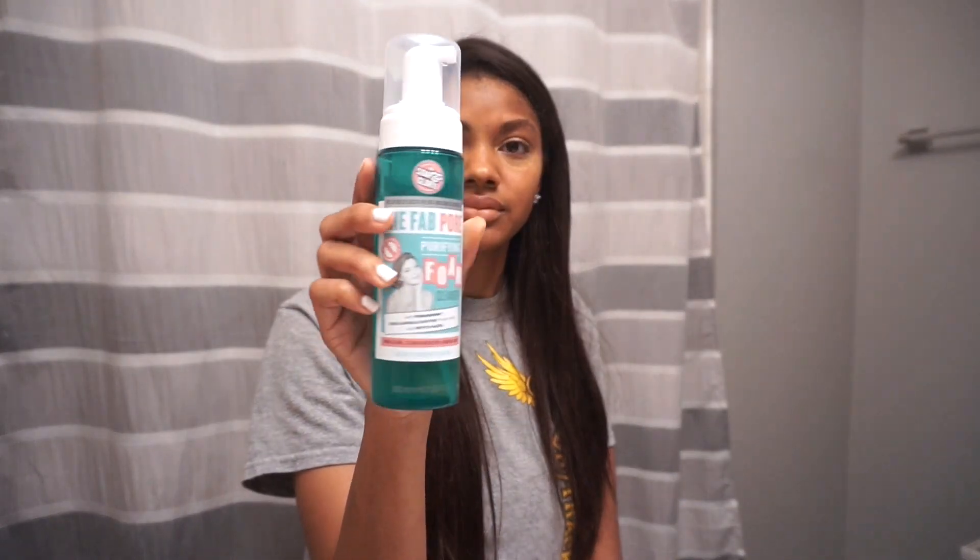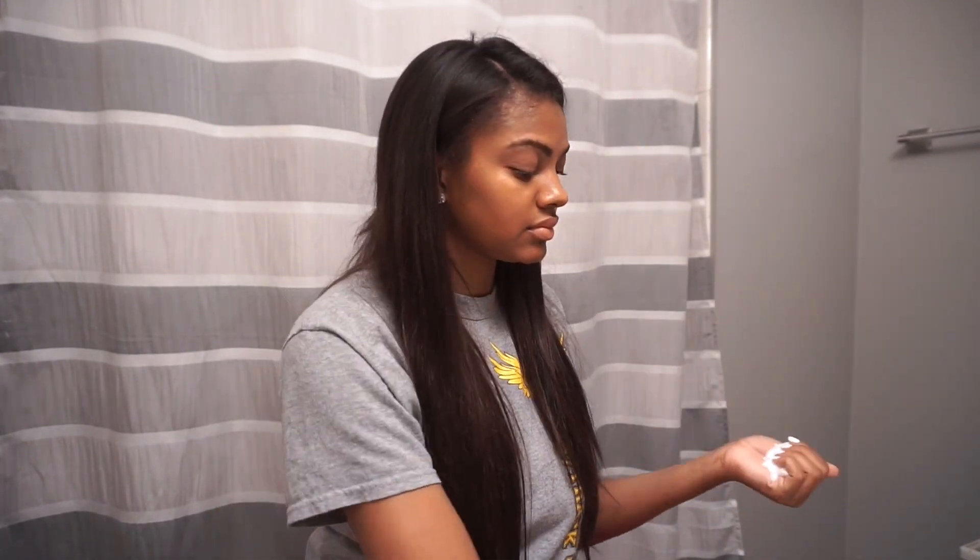As you can see, it took off pretty much all of my makeup. Now I'm going in with my Soap and Glory foaming face wash just to make sure I got all of the product off my face, since I do wear a full face of makeup.